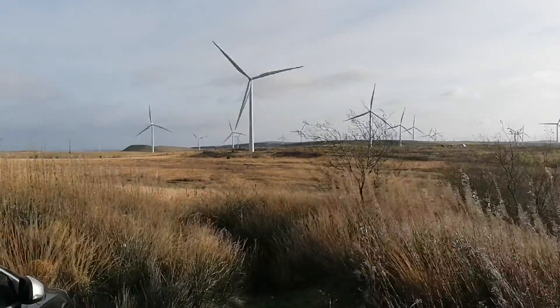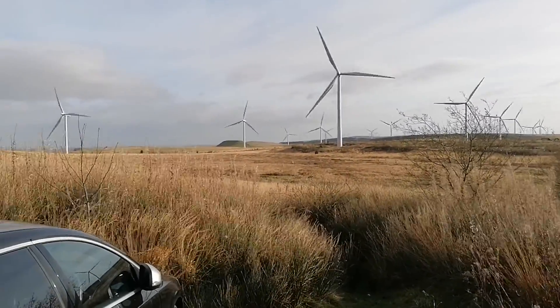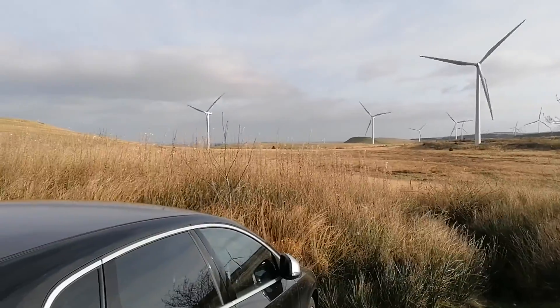All the way around here, and you can see there's even further ones behind that small hill there, and round to that one there.